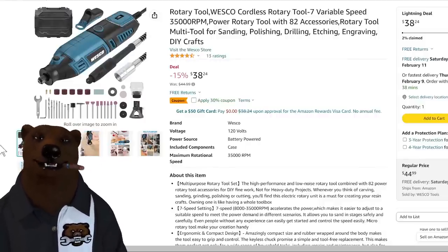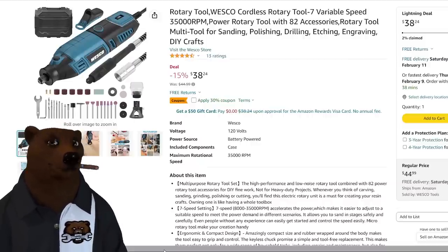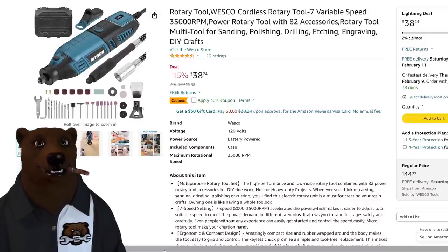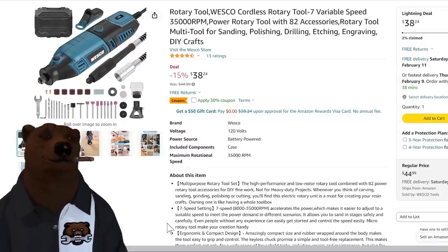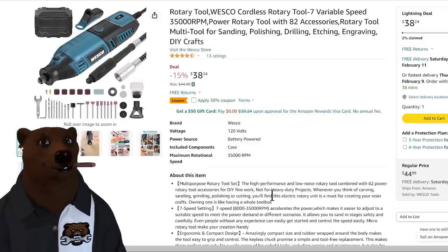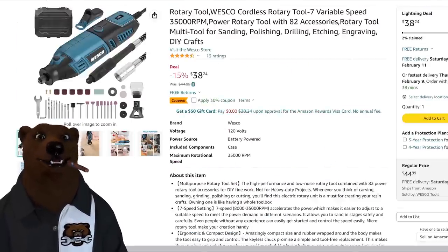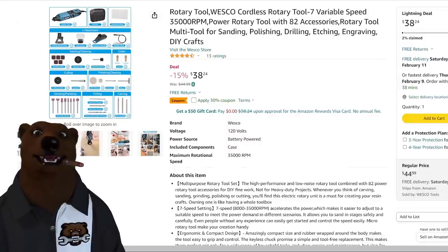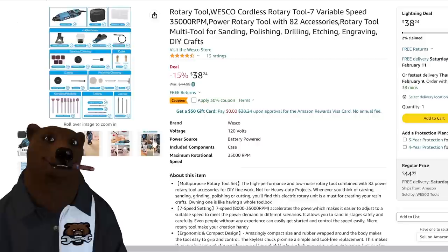Next up we've got a rotary tool from Wesco. Wesco is a brand owned by Positec — the same people who make the new CAT industrial-grade tools and Works Tool. This is their DIY-level tool at $38.24, but there's also a 30% off coupon on that. This is a lightning deal with about 10 hours left, and once people figure out the coupon on top of the sale price, it'll be gone. It's got the case, the tool, the auxiliary handle, flexible shaft, safeguard, cutting depth collet, and all the attachments — a great pickup for under $30.